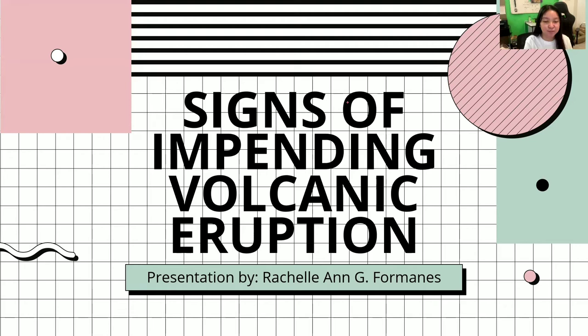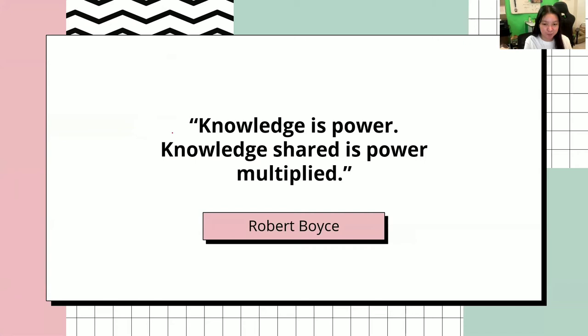Hi, my name is Rachel and today we'll be learning about the different signs of impending volcanic eruption. Our quote for today is: 'Knowledge is power. Knowledge shared is power multiplied.' This is shared by Robert Boyce.